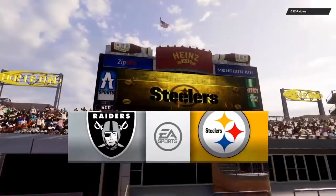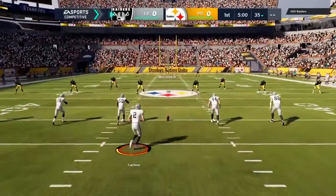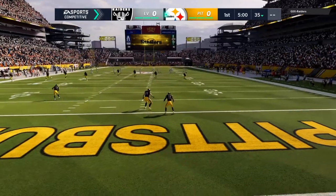This is in the Steel City at Heinz Field in Pittsburgh, PA. Here's the former Auburn kicker Daniel Carlson to get this one started. And we are underway from Heinz Field.